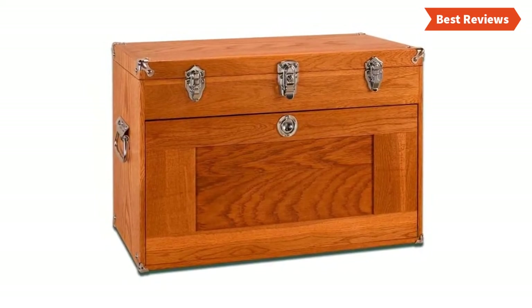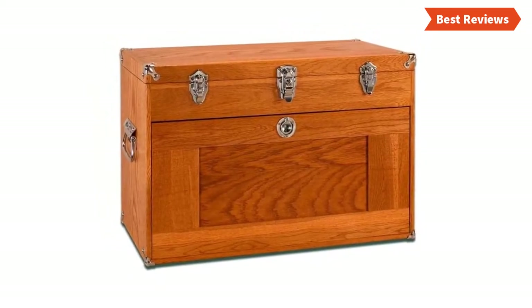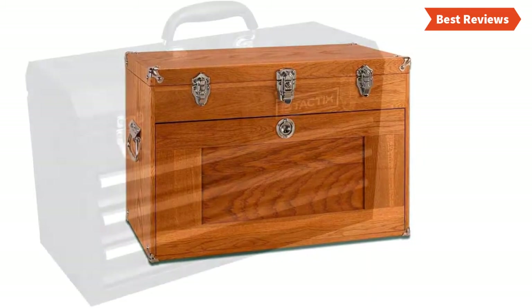You can use this tool chest to store craft items, jewelry, stencil tools, stamping, and so on.